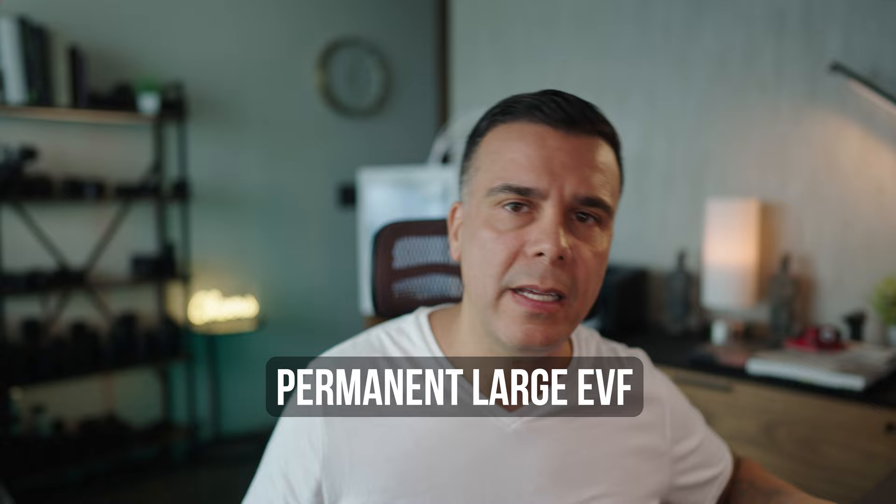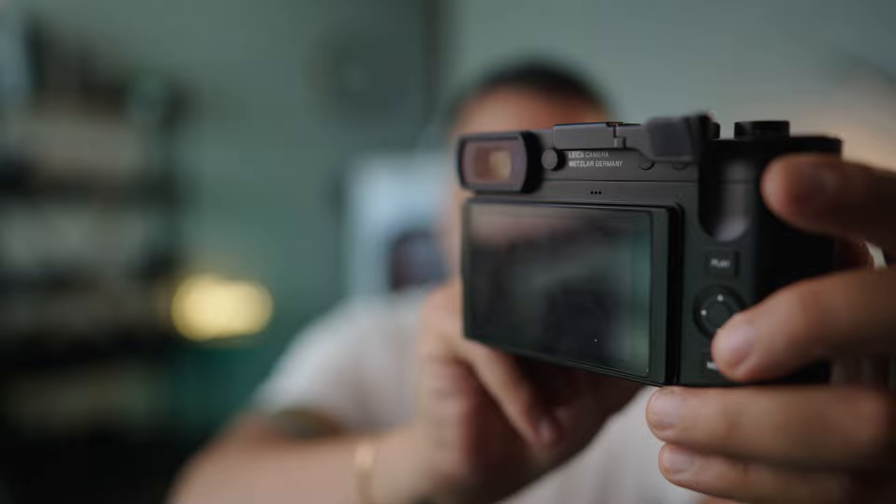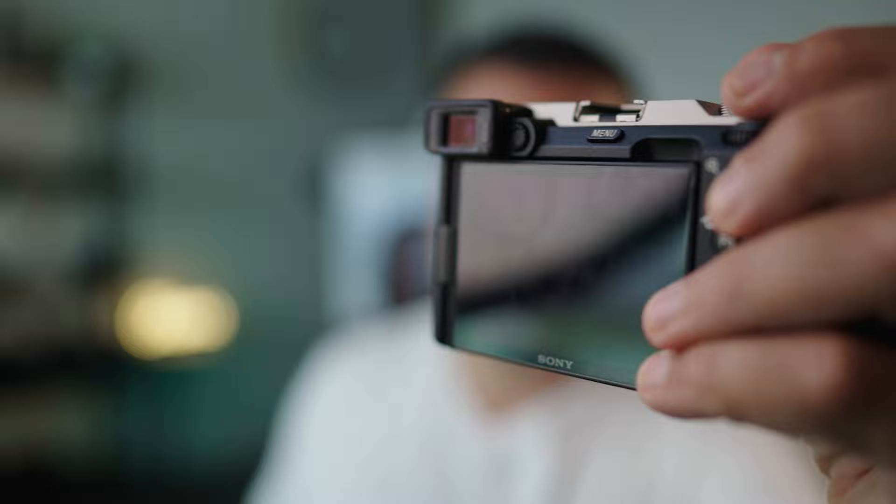The next thing I want to see is a permanent EVF. The pop-up EVF was cool back then and works fine in the RX100 line, but I just want a permanent EVF, like the one in the Leica Q3, which in my opinion is way better than the EVF in the Sony A7C — better colors, better resolution, and larger.